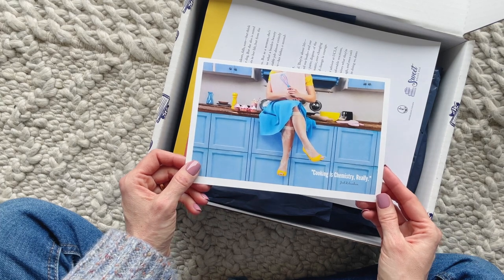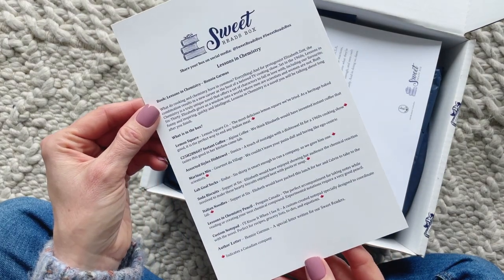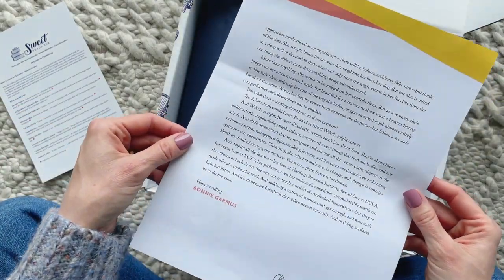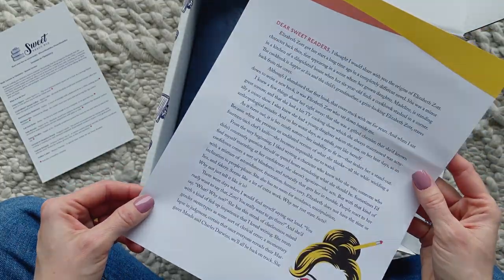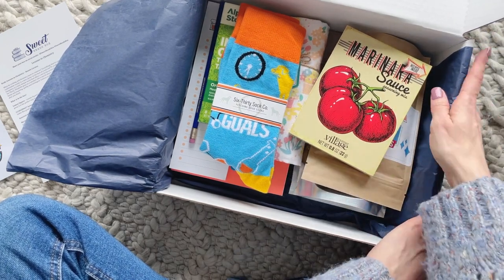Right on top we have the product card. The front always has an image and a quote that gives us a hint about the book, and on the back we have a list of all the products. They also include a letter from the author of the book, which is really fun and such a great idea for a book box — I love that they do this.